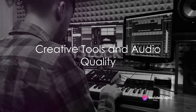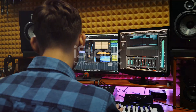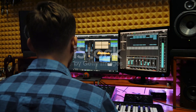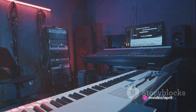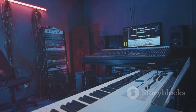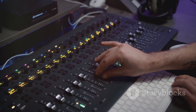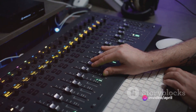But Studio One isn't just about easy-to-use features — it's a powerhouse of creative tools. Its robust audio engine delivers unparalleled sound quality, capturing every nuance of a performance. With a vast library of virtual instruments, effects, and sample content, the sonic possibilities are virtually limitless. Whether you're after the warm tones of classic analog gear or the distinct sounds of digital synthesis, Studio One has got you covered.